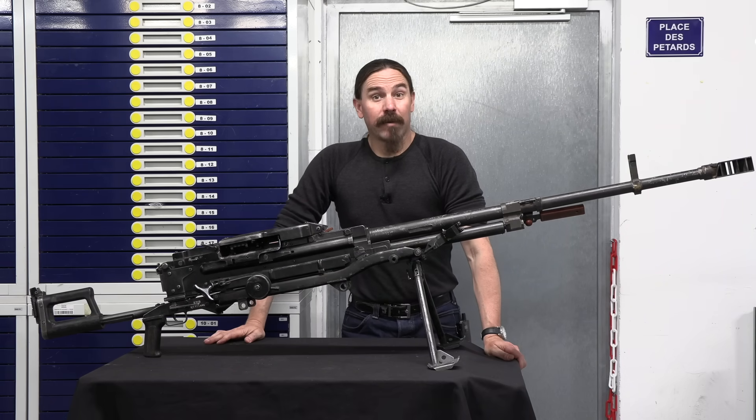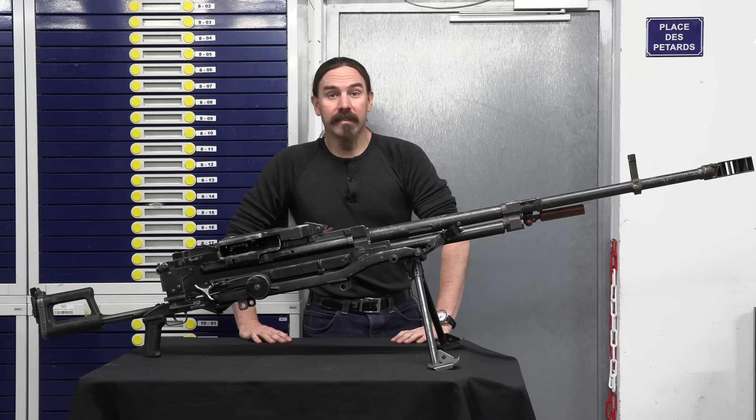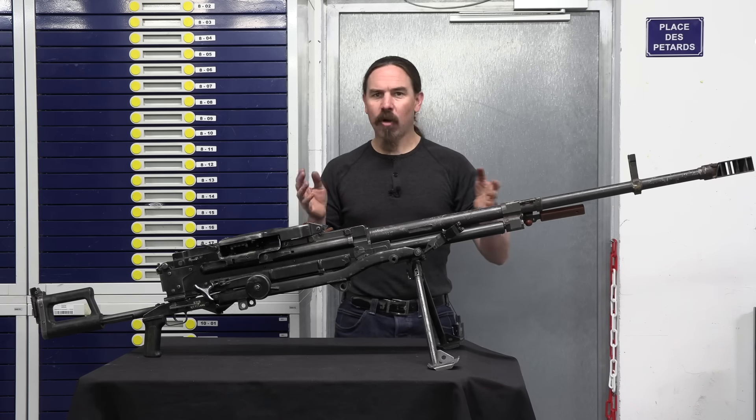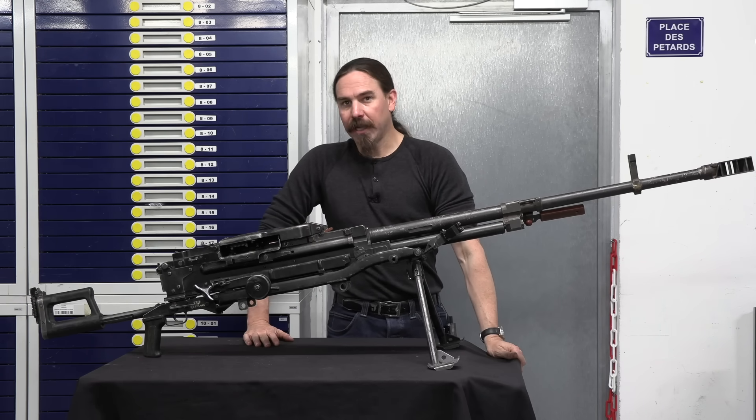Hi guys, thanks for tuning in to another video on ForgottenWeapons.com. I'm Ian McCollum, and I'm here today at the Central Ballistics Lab of the French Gendarmerie. We are taking a look at a true beast of a gun — this is a Kord 12.7mm Russian heavy machine gun.